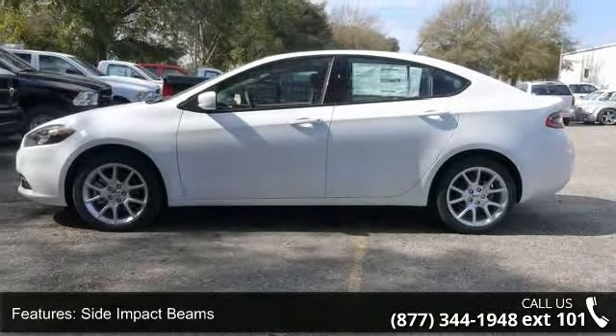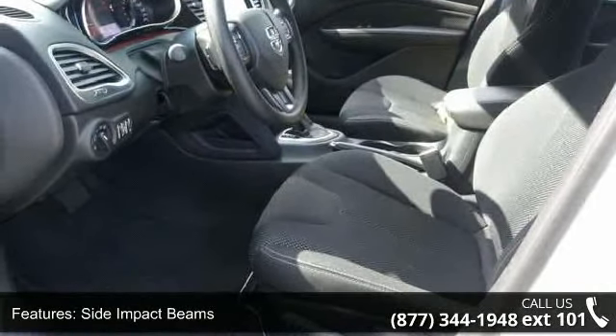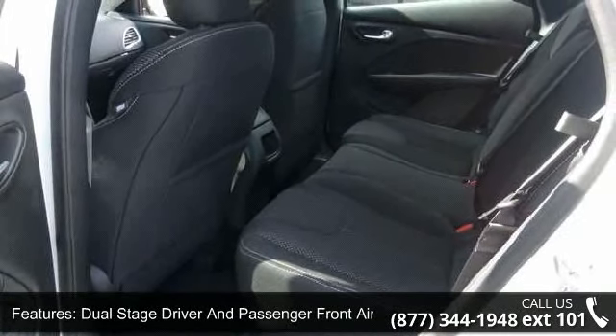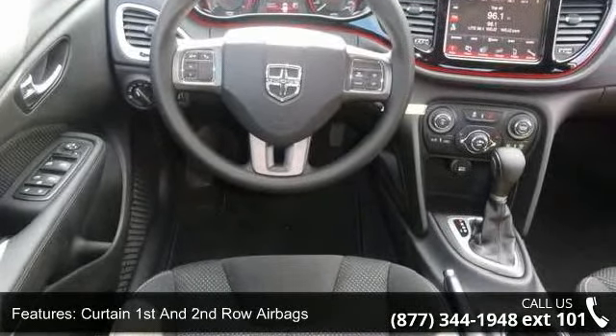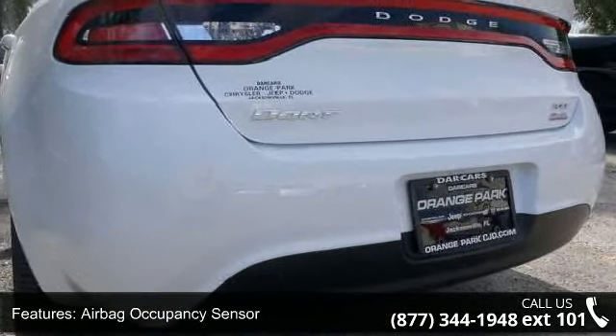Some of the top features included with this vehicle are Driver and Passenger Visor Vanity Mirrors with Driver and Passenger Illumination, Body Colored Front Bumper, Clear Coat Paint, Remote Releases including Power Trunk Hatch and Power Fuel, Mini Overhead Console with Storage and 212 VDC Power Outlets, and Cruise Control with Steering Wheel Control.